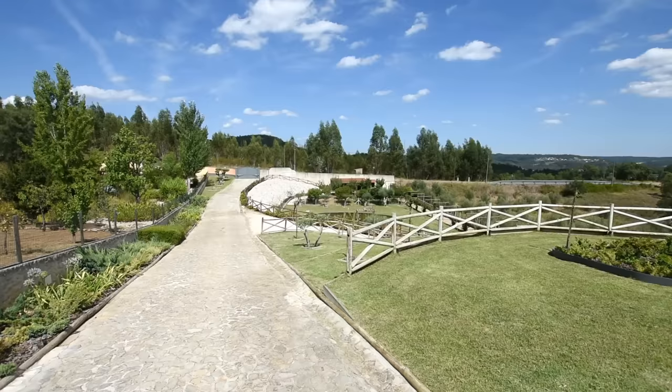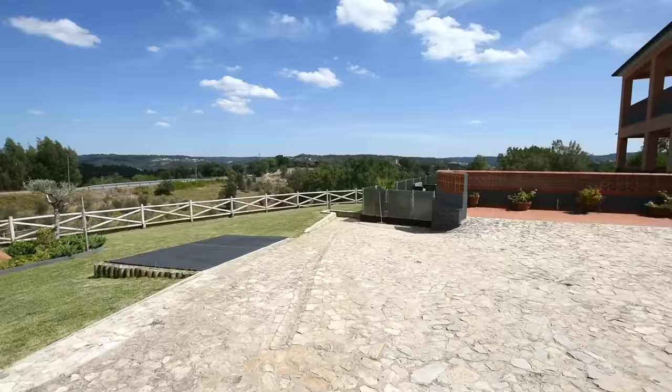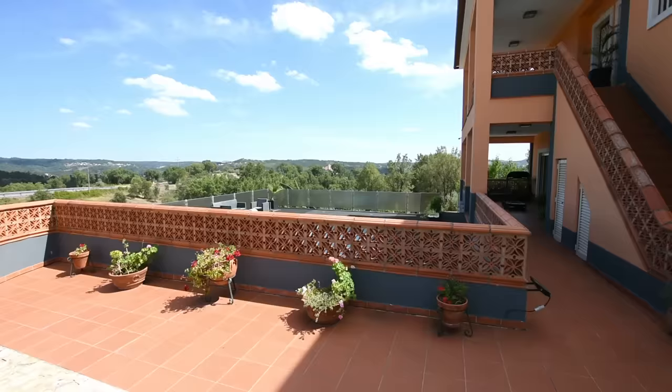I've forgotten to mention a rather important fact, which is that we can see the Castelo de Bode dam from here. You can enter from the bottom level, but we're going to go up the stairs and I'll probably give you a glimpse of the swimming pool first.